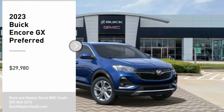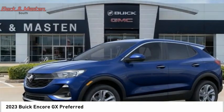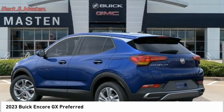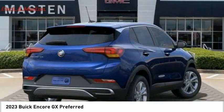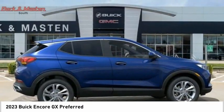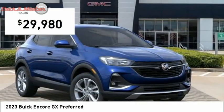Looking for the right vehicle? Check out the 2023 Encore GX. The Buick Encore GX provides plenty of space and functionality with its compact SUV body. It also provides plenty of safety features and a wide variety of upgrade options, and is priced below $30,000.